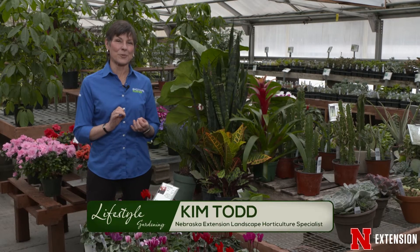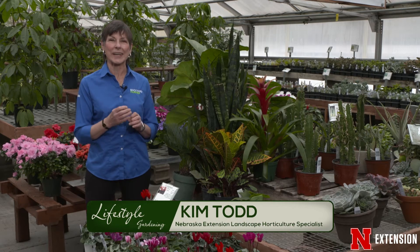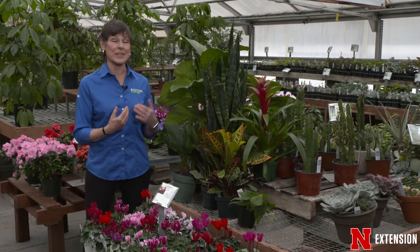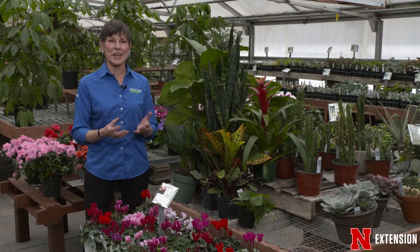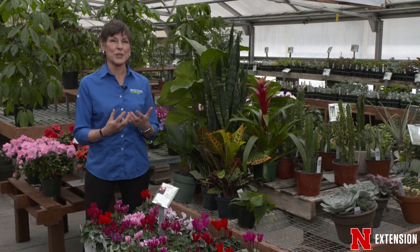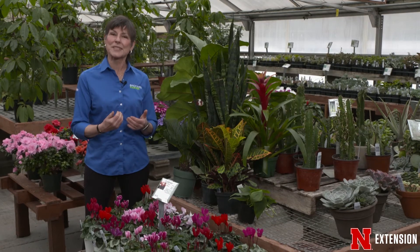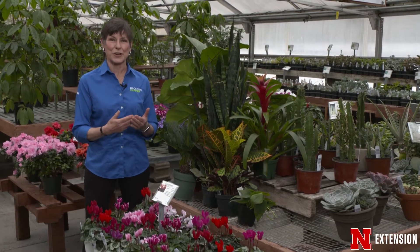For our landscape lesson this year, we're going to focus on the garden trends for 2020, which we introduced in a previous show. One of the ones that is very important this year is houseplants — a trend that started quite a few years ago and is growing in popularity, really appealing to younger generations.